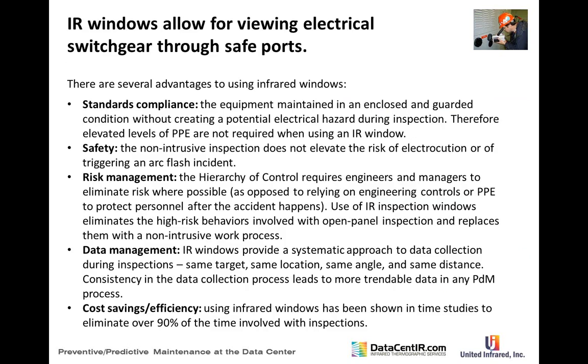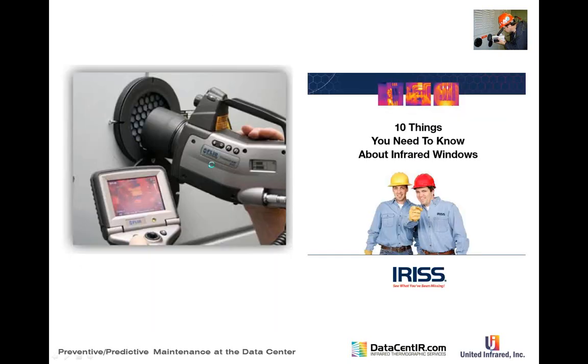Infrared windows allow for standards compliance, safety risk management, data management, and cost savings. This information — including '10 Things You Need to Know About Infrared Windows' — is available for download on the DataCent IR website.